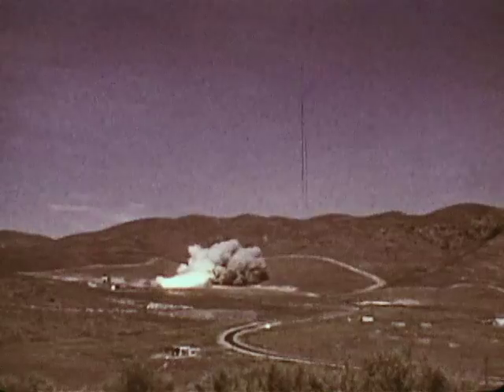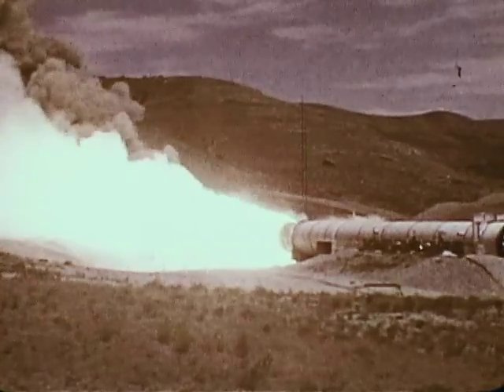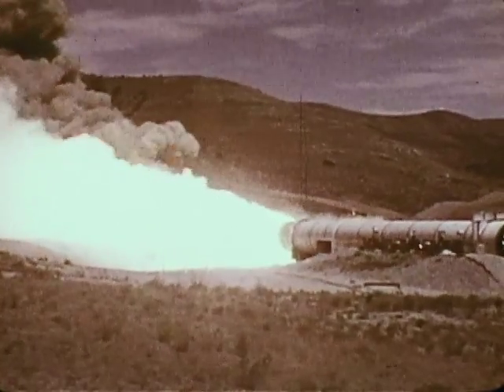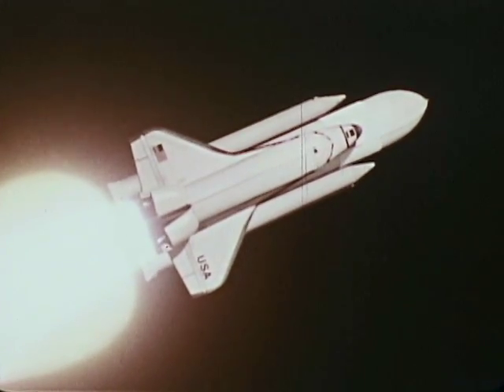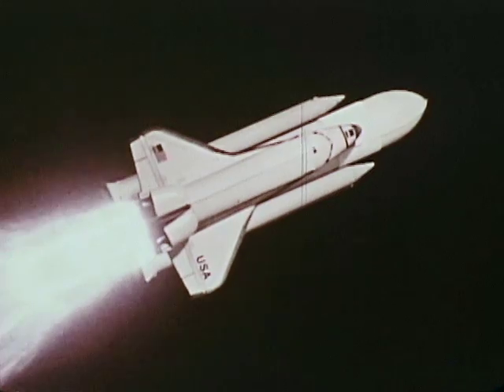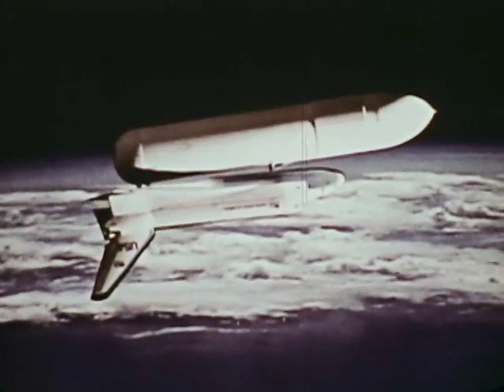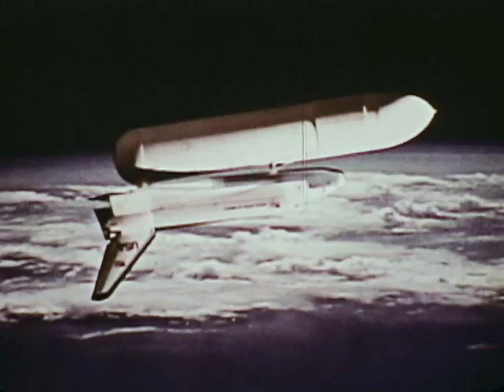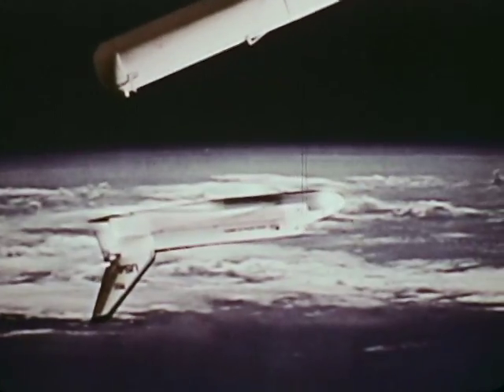Another major milestone for the new space transportation system was the successful test firing of one of the two Thiokol solid rocket motors that will also help boost the shuttle orbiter into space. This animation shows how they work during launch. The two solid rocket boosters strapped to each side carry their own propellants and burn for about two minutes before separating. Their onboard parachutes will then bring them back to Earth for recovery and reuse. The large external fuel tank continues feeding the shuttle engines for an additional six minutes, separating just before the shuttle reaches orbit. This is the only part of the shuttle system that will not be used again.